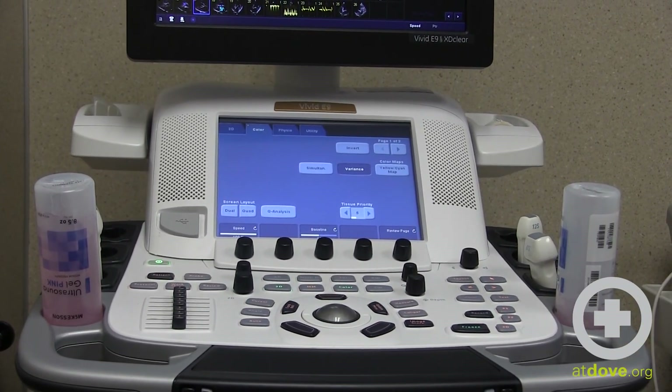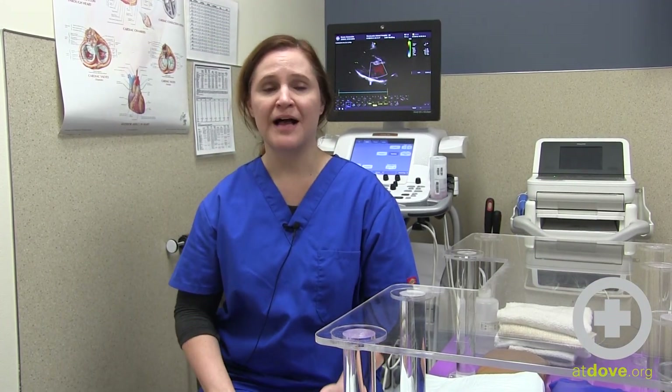It allows us to look at the heart valves to make sure that they are opening and closing fully, and to evaluate for any congenital abnormalities, such as ventricular septal defects or atrial septal defects.